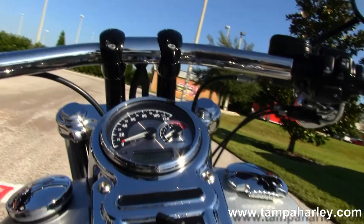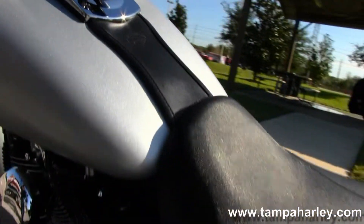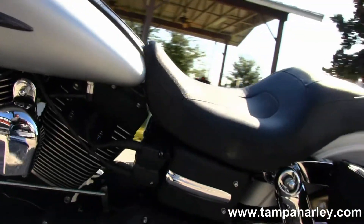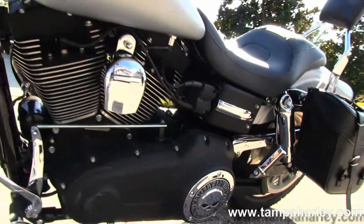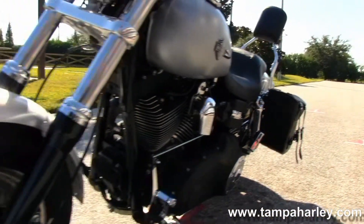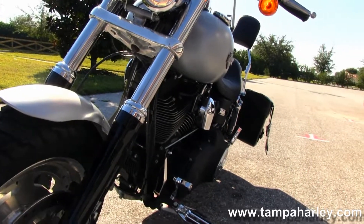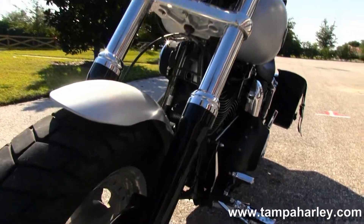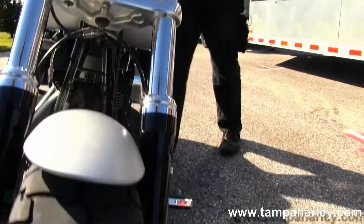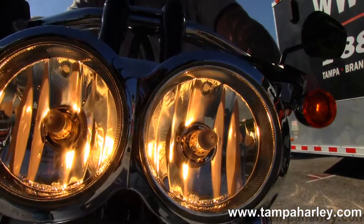The bike has a silver denim paint job — absolutely gorgeous. It has factory security, T-Drag style pull back bars with internally wired components, upgraded grips, and twin headlights. Here's the bike — give it a quick listen.